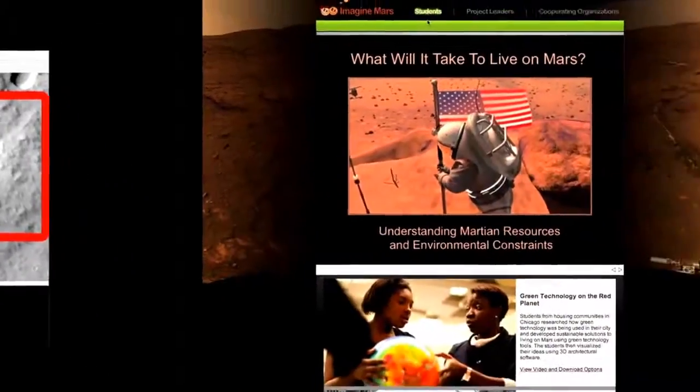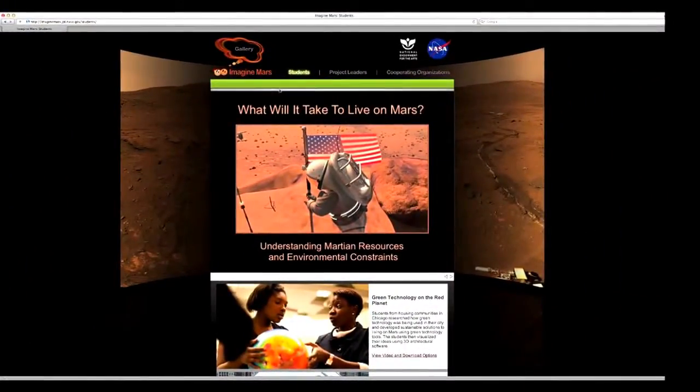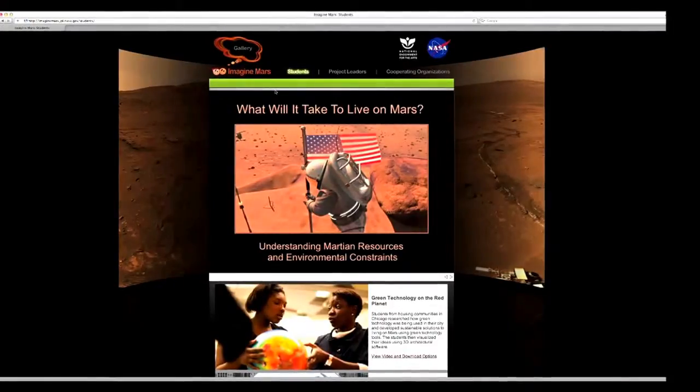Dream of exploring Mars one day? Students can use their imagination to design their own community on Mars in the Imagine Mars Project.